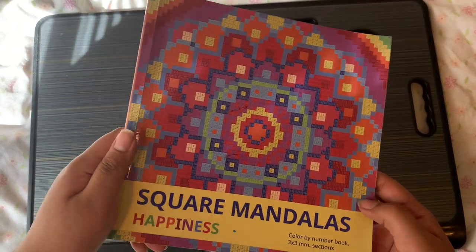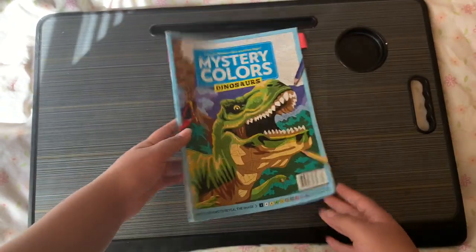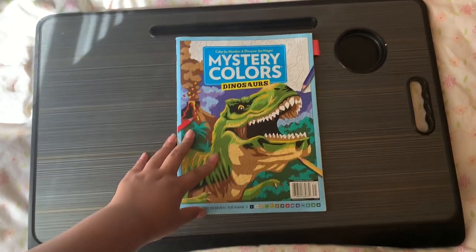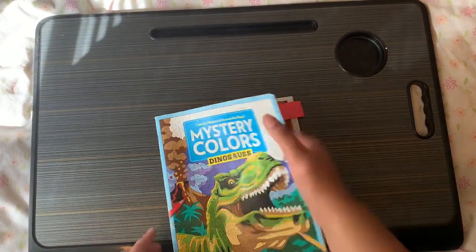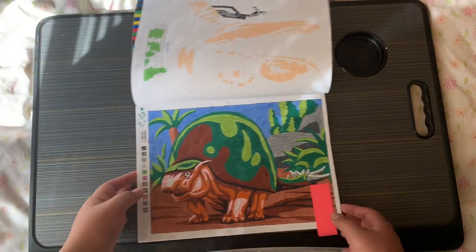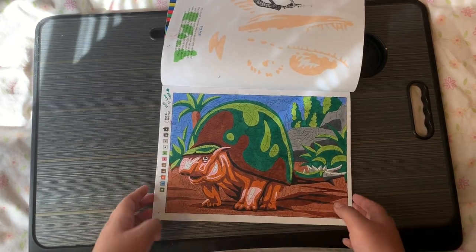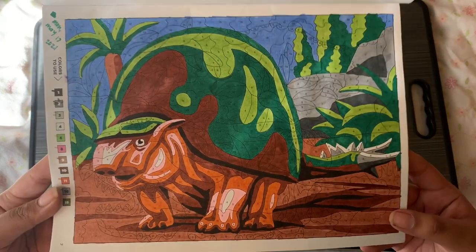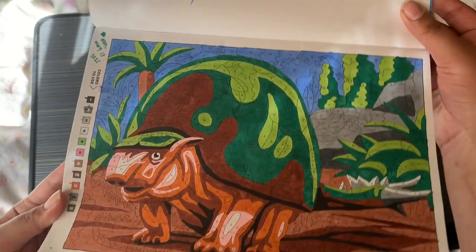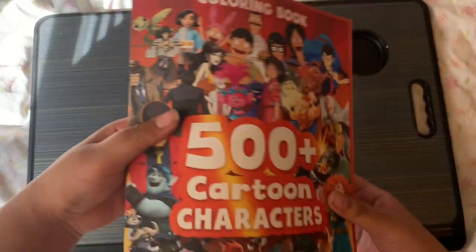That was Square Mandalas: Happiness by the Bubba Family. Next is a dinosaur Color by Number. I did one page — this dinosaur — with Tombow Dual Brush Pens. I finished it May 17th.